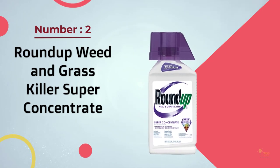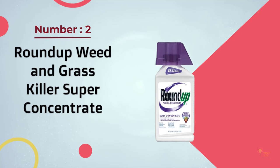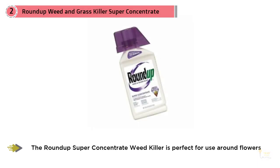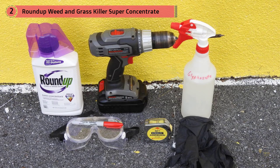Number two: Roundup Weed and Grass Killer Super Concentrate. The Roundup Super Concentrate weed killer is perfect for use around flowers, shrubs, and trees, along fences, edging, and foundations, and on patios, walkways, driveways, gravel areas, and mulch beds. Roundup Weed and Grass Killer Super Concentrate is the best value for really widespread weed problems.